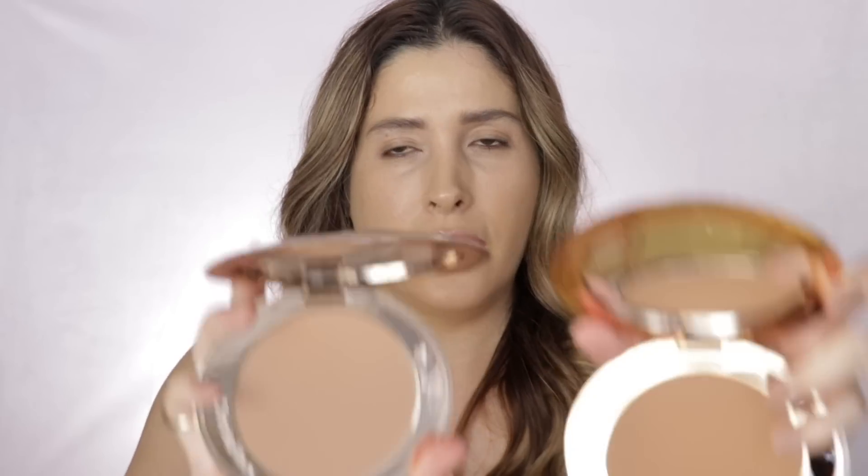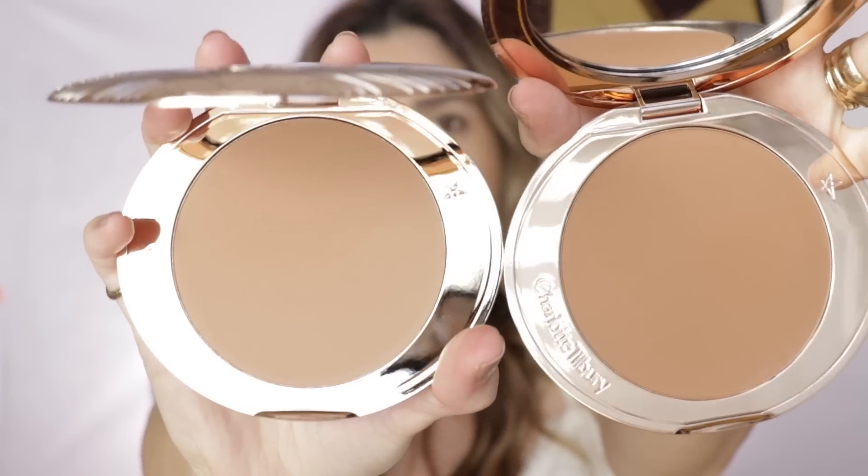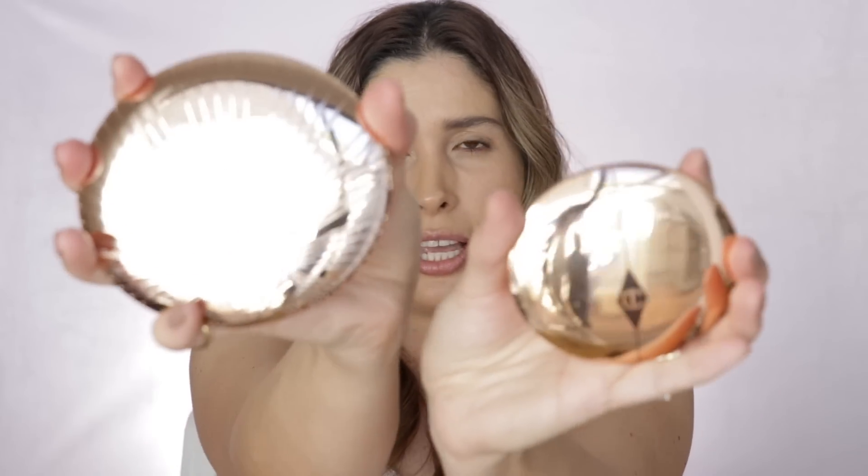Let me show you the medium shade, number two, side by side with the tan, number three. You get a really nice size mirror. These are weighty and just look very luxe, and they're not too bulky — a nice compact. Just to show you side by side with the Airbrush powder, you can see the difference.